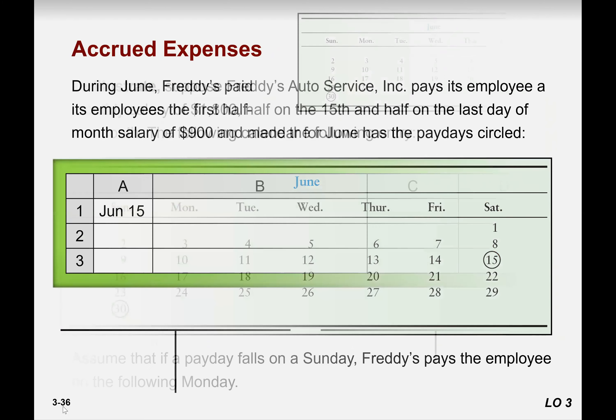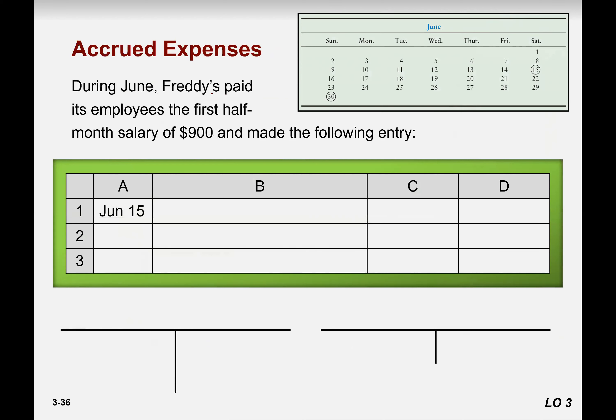So what will be the journal entry? During June, Fred's paid its employees the first half of 900. On the 15th of June, even if the factory is open the banks are not, so they record it as a liability. Expense occurred — you need to record the expense, so expense increases: debit. On the other hand, you increase the liability because cash is not paid, cash is not decreased. The entry would not be salary expense to cash; instead it would be salary expense to salary payable.